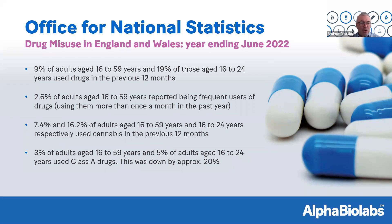However, the last bullet point shows that 3% of adults aged 16–59 and 5% of those aged 16–24 used Class A drugs — and that was actually down by approximately 20% on the period before COVID. The report suggested that heavy government restrictions and the reduction in social contact had a definite impact on the usage of Class A drugs during that time.